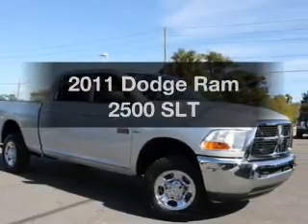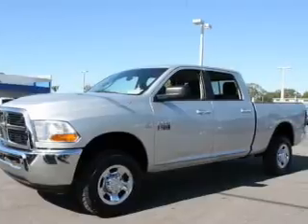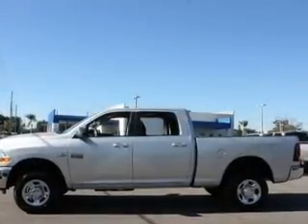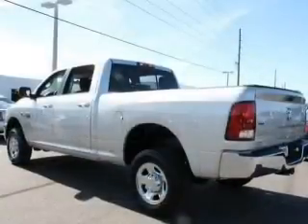Imagine yourself in this 2011 Dodge Ram 2500. This is the set of wheels you've been looking for, with a solid six-cylinder engine. The powertrain includes four-wheel drive connected to a smooth shifting transmission. Stand out from the crowd with premium wheels.